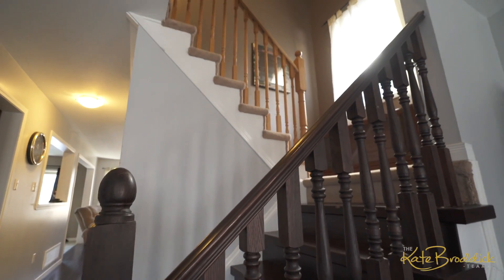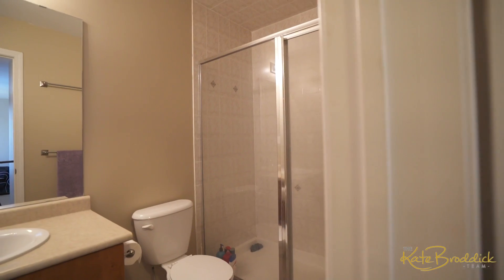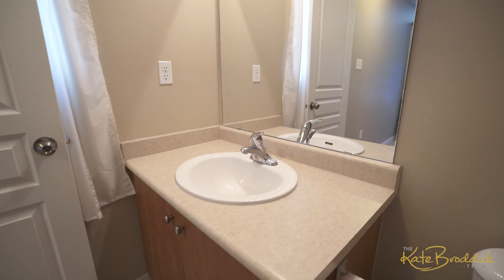Make your way upstairs to your master bedroom with walk-in closet and ensuite bathroom. Three additional bedrooms and a full bathroom complete the upper level.